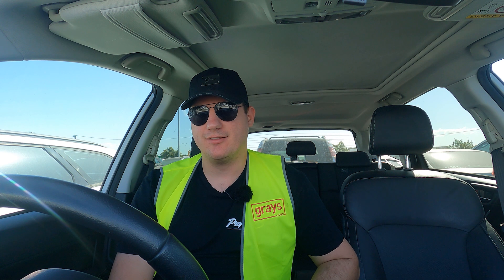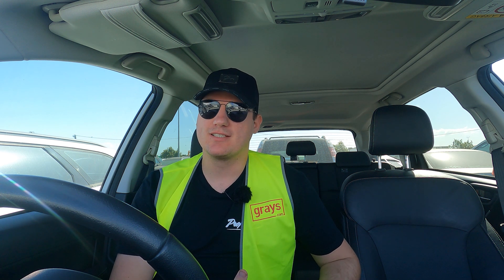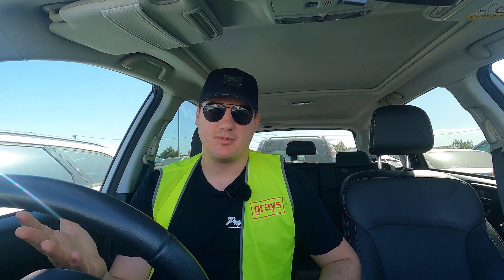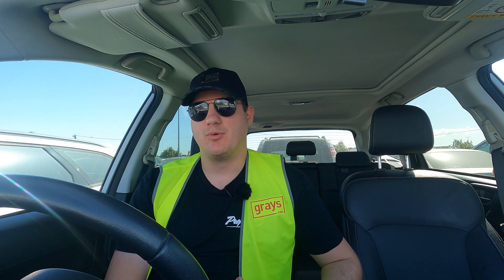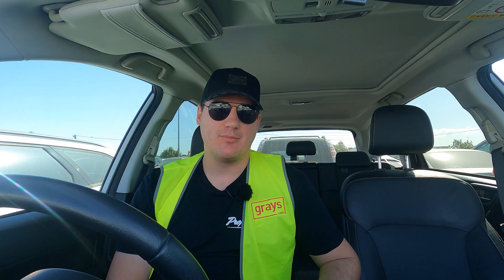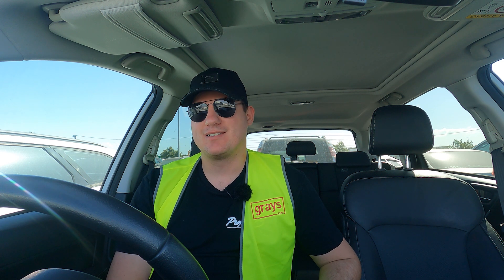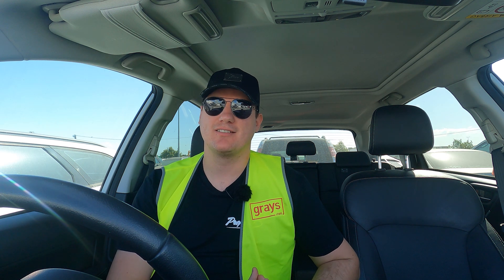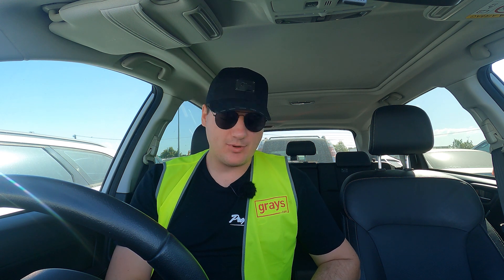The Hyundai ended up going for a lot of money. There was a comment before saying it was just a simple bushing problem, which is common with those Hyundais, so that must have been it — but it went for much more than we were willing to pay. So we're back at the auctions looking for something to get us going toward that $40,000 goal. We have $36,600.